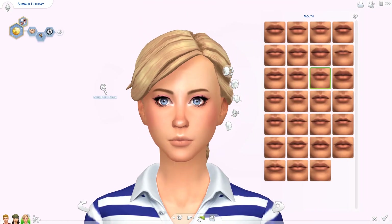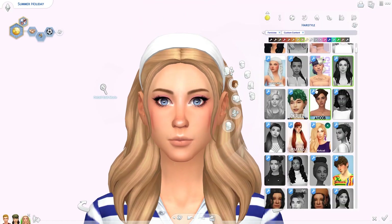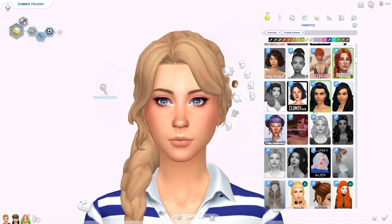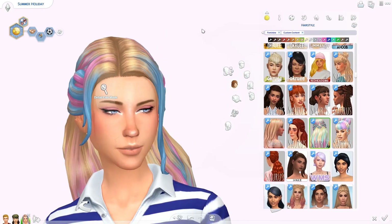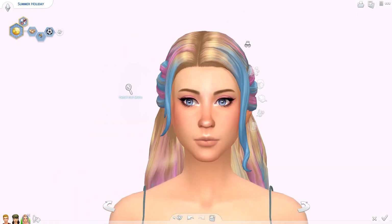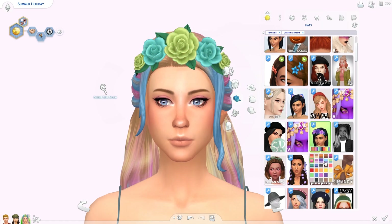So we are doing Summer Holiday today. I was kind of wanting to do Bella Goth but then I realized I always start with Bella Goth when it comes to townie makeover videos, so let's do someone else today. In case I'm never going to do this again, at least I gave another townie a chance — so we're doing Summer Holiday.